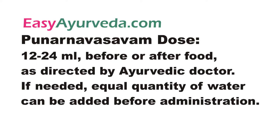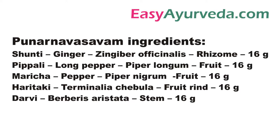Dose of Punar Navasava is 12-24 ml, given once or twice a day, usually advised after food. If needed, it can be mixed with equal quantity of water. Ingredients of Punar Navasava.